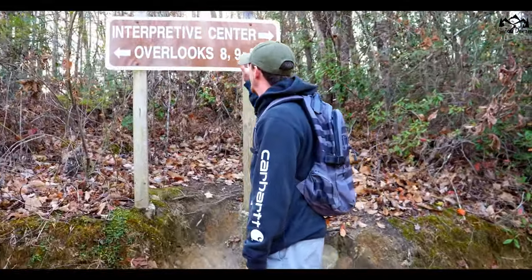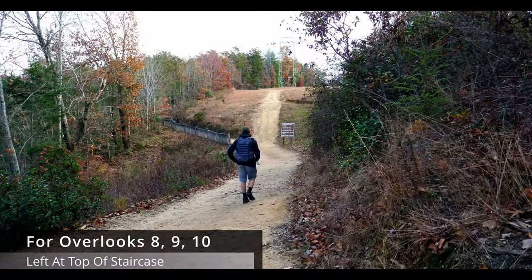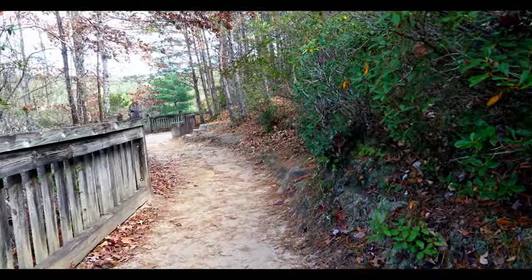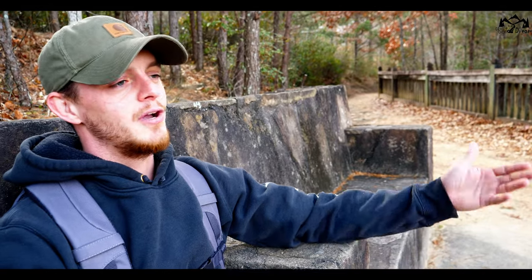Now we're going to check out Overlooks 8, 9, and 10. It would be nice to get here early in the morning, grab a good book, and just enjoy Overlook 8.